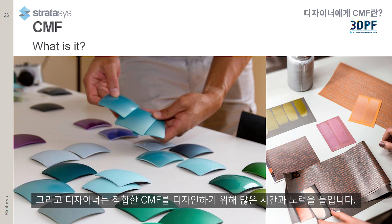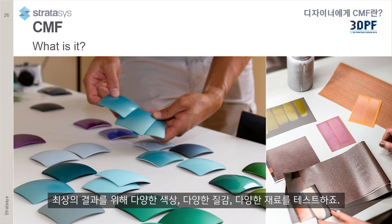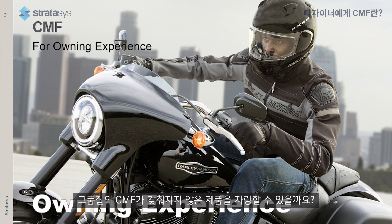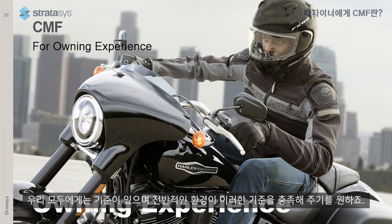Designers do spend a lot of time and work achieving the right CMF. They test a lot of colors, textures, and materials to reach the best result. We all want to own high-quality products and we want other people to see this quality — and how can they see this quality without a high-quality CMF? We all have our standards, and we want the whole environment to appreciate that. CMF brings a lot of value to design, and design brings a lot of value to business.